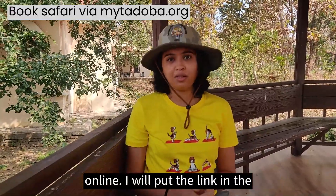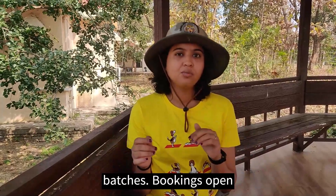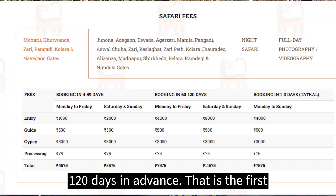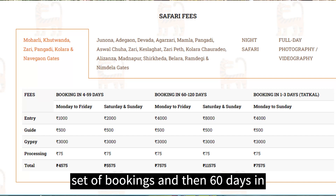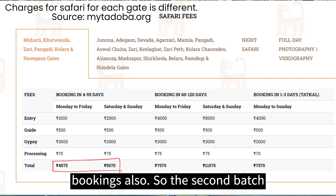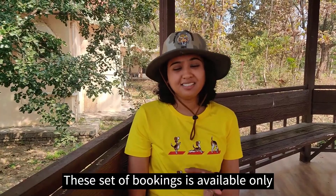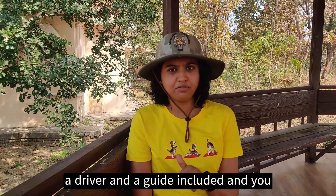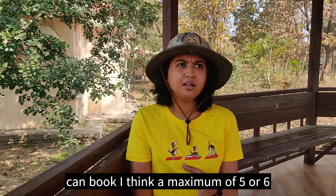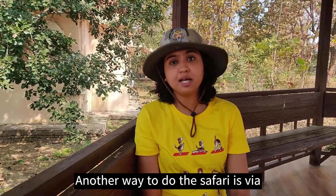Bookings for the safari can only be done online — I will put the link in the description below. Bookings open 120 days in advance as the first set, then 60 days in advance, and then there is also Tatkal booking. The second slot is generally the cheapest booking period. This set of bookings is only for jeep safari, which comes with a driver and a guide included, and you can book a maximum of five or six people per jeep.